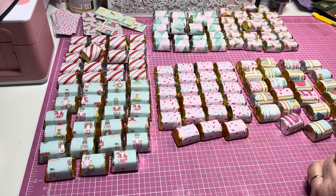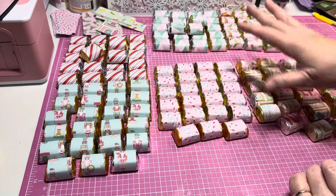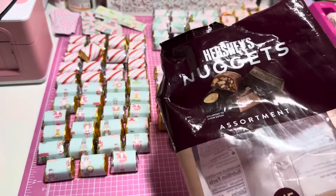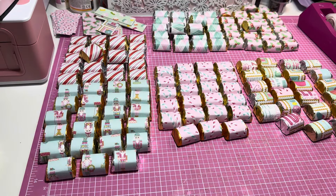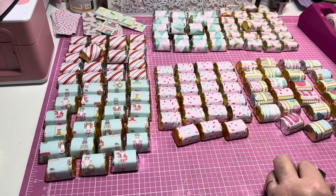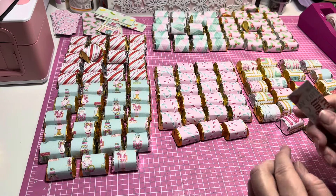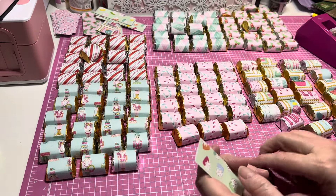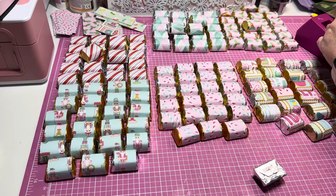Let's get on with these Hershey nugget packs. As you can see, I've already wrapped all my nuggets to save time. These are the nuggets I purchased - I got them at Costco, 145 in a bag, and I paid around $15. I can remember when I paid like $10 for the bag - they have gone up, but everything has. This is the paper collection I'm using: Sugarplum Christmas by Photoplay. I went ahead and cut a bunch of strips - these are all one by three.